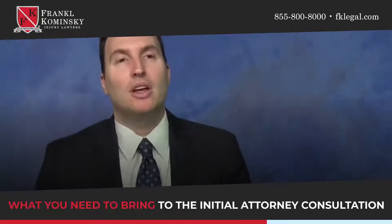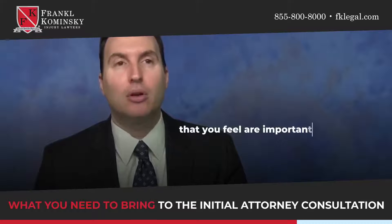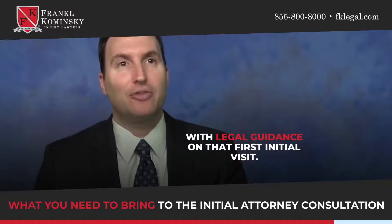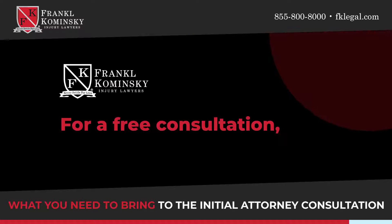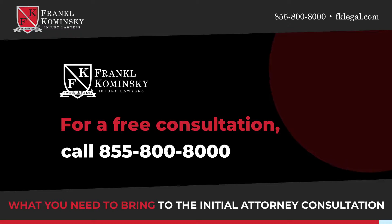It's important that if there are any other miscellaneous items that you feel are important, bring those with you so we can review them and provide you with legal guidance on that first initial visit. For a free consultation, call 855-800-8000.